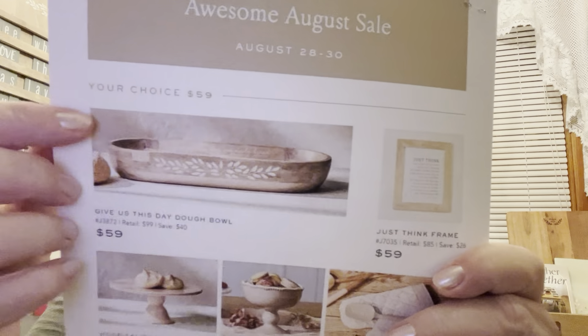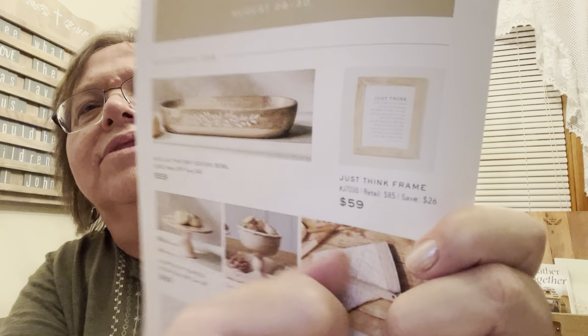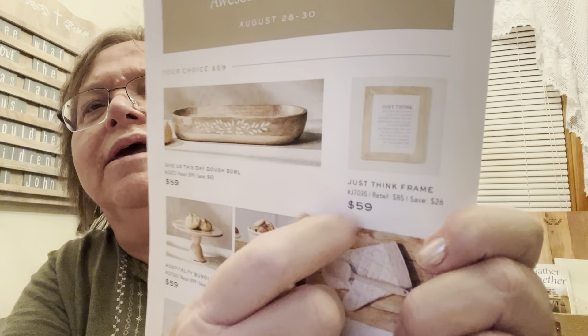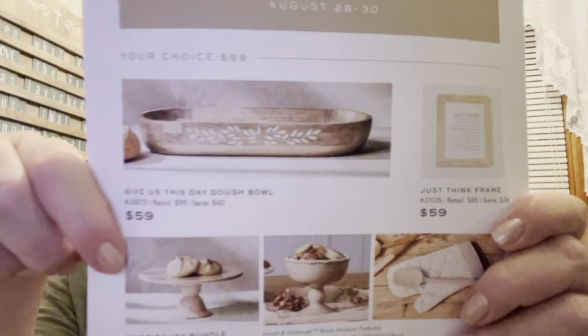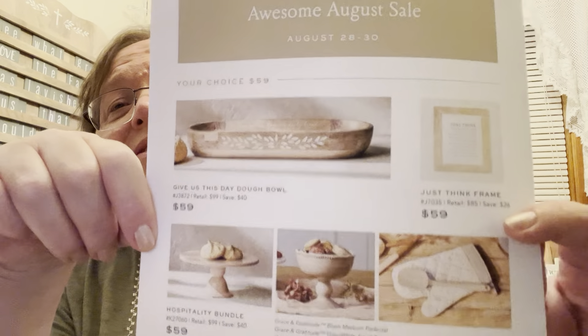The next item is the 'Just Think' frame. You'd have to go to the shopping link to see what the message is. That also retails for $85 and it's also $59. The next choice is a bundle — the Hospitality Bundle — which retails for $99 but it's also on special for $59, so you're saving $40.